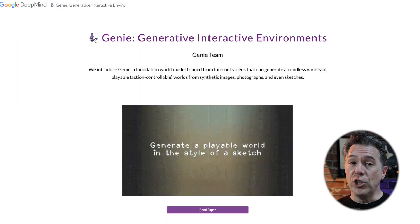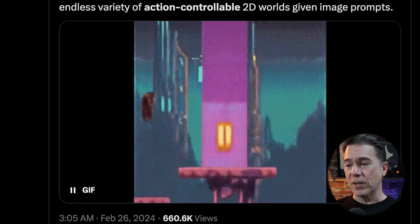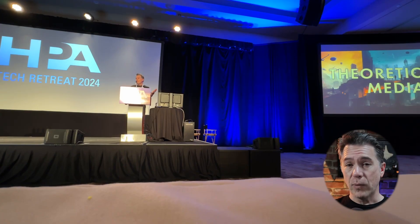Google has released Genie, a text-to-2D game generator. It's very much in the old-school NES platformer style — you won't be prompting for Half-Life 3 here. Genie was trained unsupervised on 200,000 hours of publicly available video game footage and can generate games from text or an image. The games are simple and run at only one frame per second, but the underlying idea of world-creation is pretty remarkable. The important part is the underlying research, which I think will appear in some form in the future.